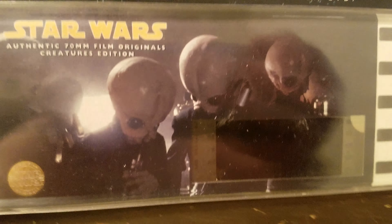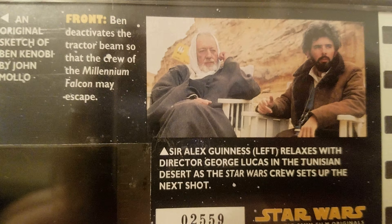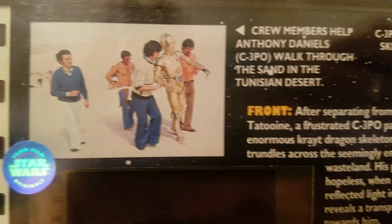Another R2-D2 edition. This one's the Creature edition — there's the sketch, the creatures, a little behind the scenes. There's George Lucas. And the cell — it's the sandcrawler driving over the dune sea.